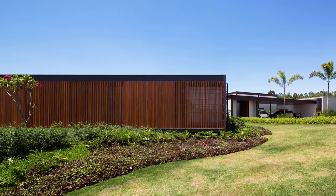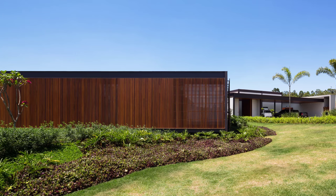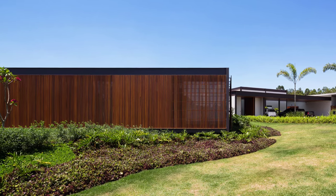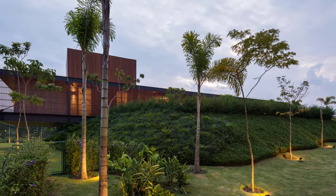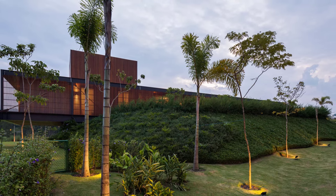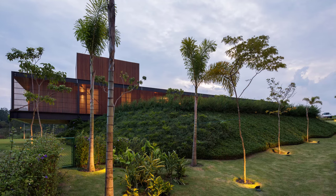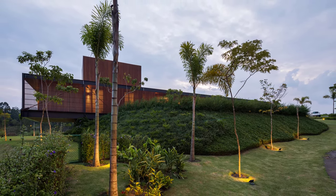In line with its commitment to sustainability, the residence incorporates rainwater collection and reuse, photovoltaic panels for energy production, solar water heating, and advanced automation for lighting, thermal conditioning, and irrigation. This eco-friendly approach aligns perfectly with the home's natural and modern design ethos.